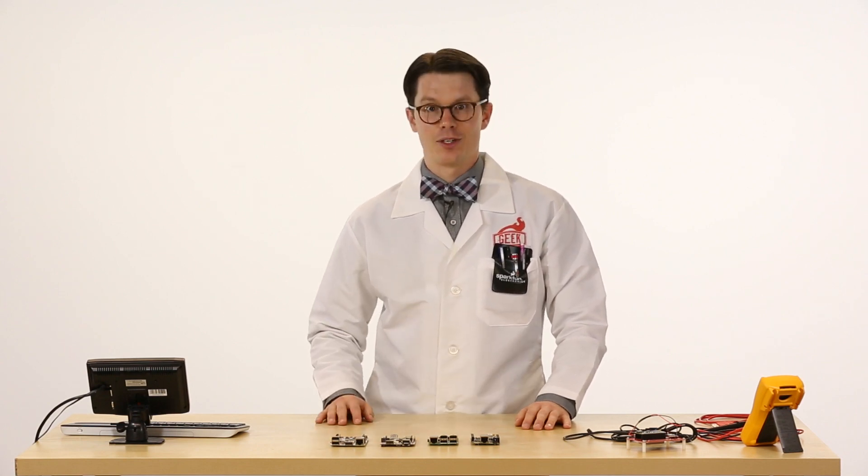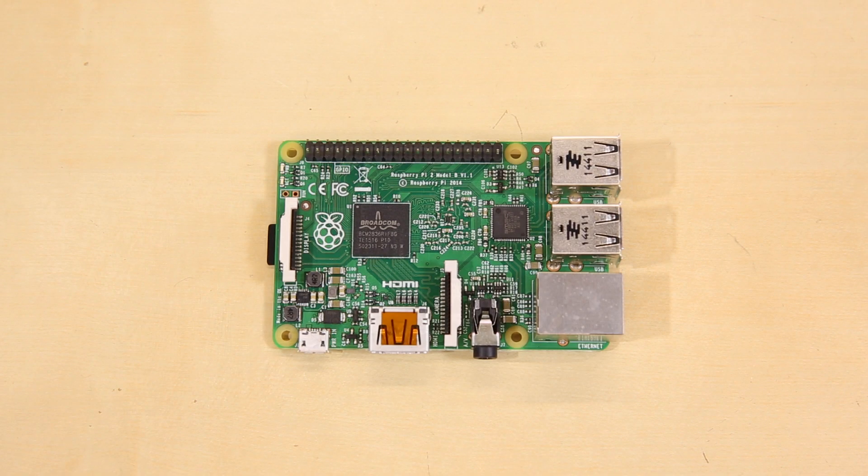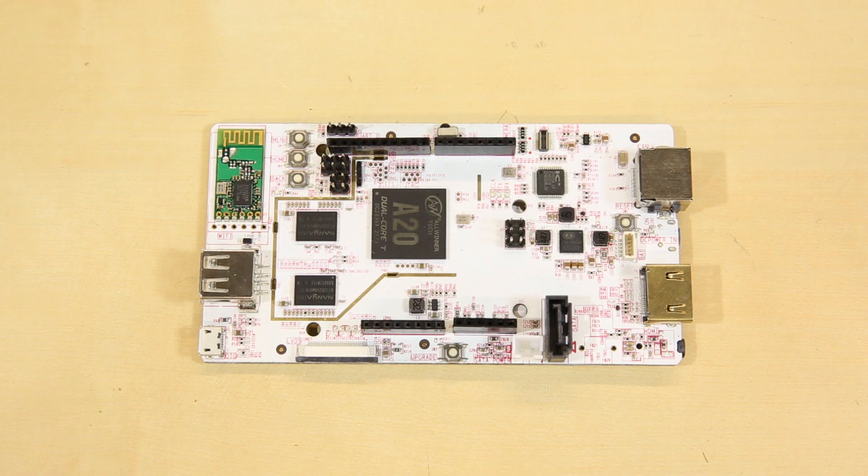And to prove that, we're going to benchmark it and compare it against several other single-board computers — the BeagleBone Black Revision C, the Raspberry Pi 2, and the PC Duino 3.